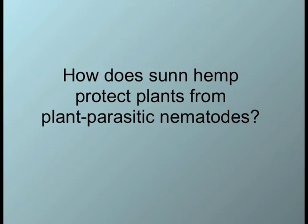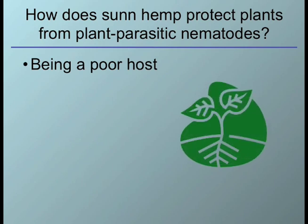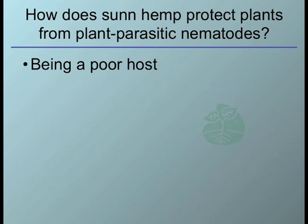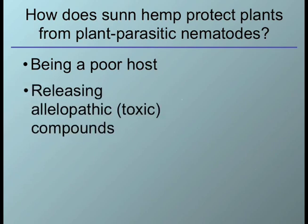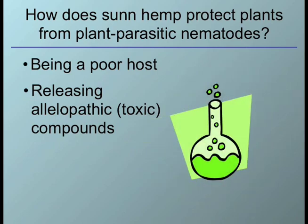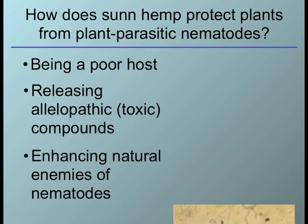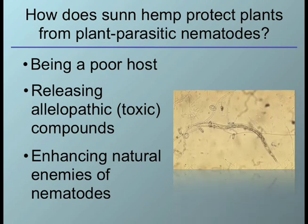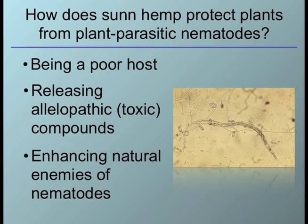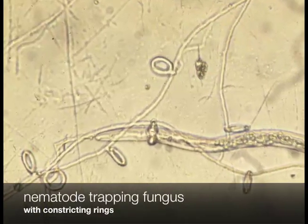How can SunHem suppress plant parasitic nematodes? Well, SunHem possesses many tactics. First of all, SunHem can act as a poor host to the nematodes so that the nematodes cannot reproduce. Second, when SunHem is incorporated into soil, it can release a toxic compound known as monocrotaline that can intoxicate certain nematodes. In addition, SunHem can also gather its allies, which are natural enemies of nematodes, such as nematode-trapping fungi shown in this picture. This is a nematode-trapping fungus that forms constricting rings trapping root-knot nematodes.